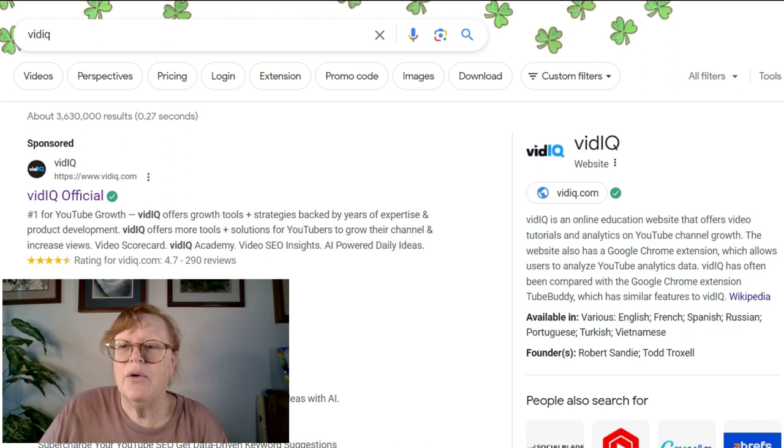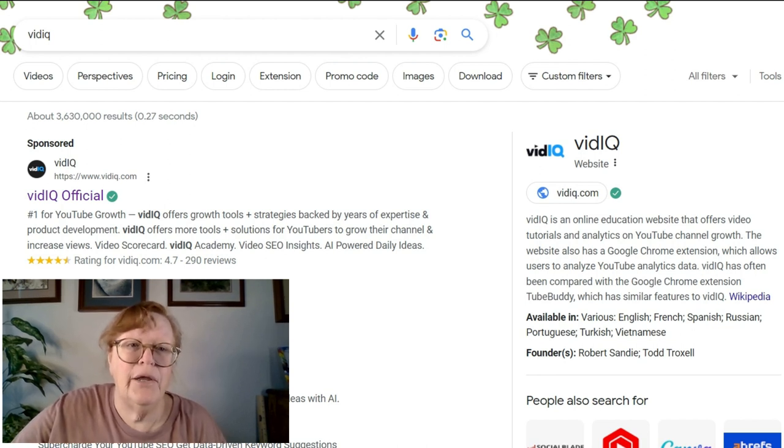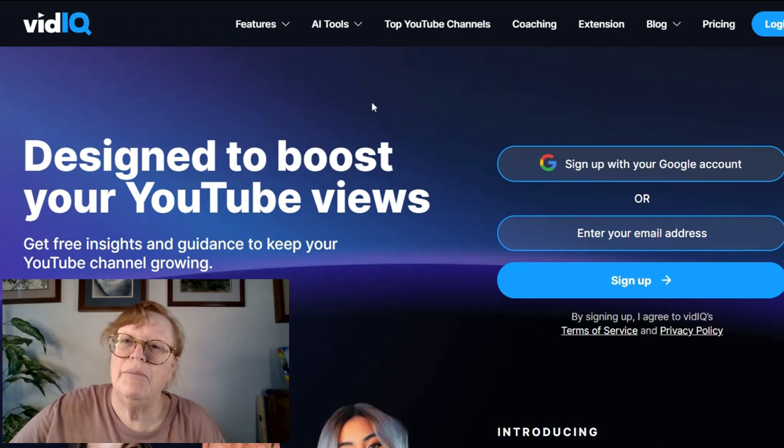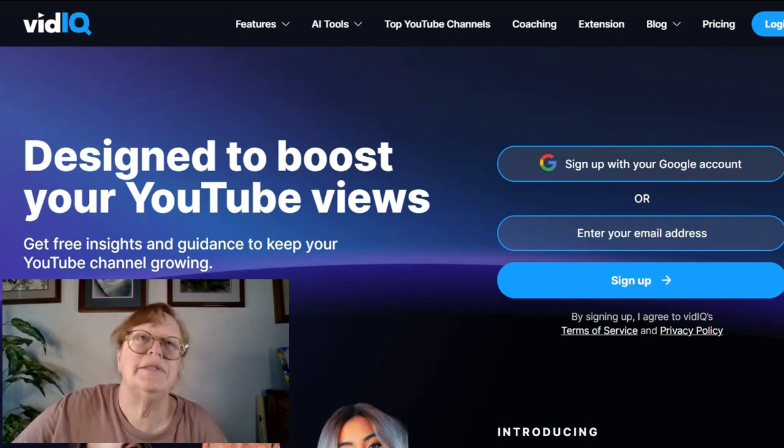I have my Google account up, I have vidIQ up and we're going to click vidIQ. You would think that the Chrome extensions would actually be in your account — it's not.